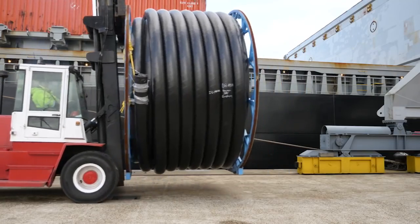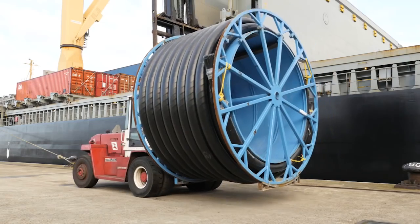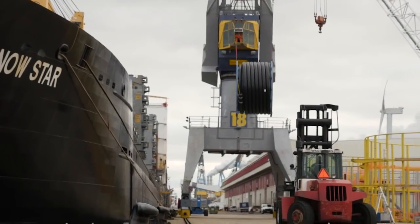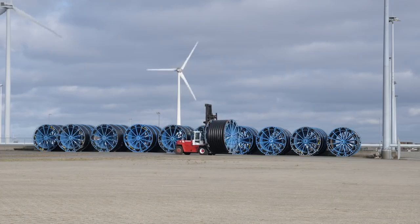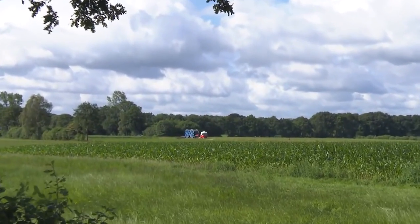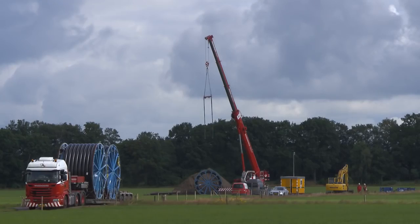After reviewing a variety of international suppliers, Flexsteel was selected. The flexible pipes are transported by ship from the United States. The reels are stored in the Eemshaven and transported just in time to the section where they are required. Transports were scheduled for times when children were not cycling to or from school.